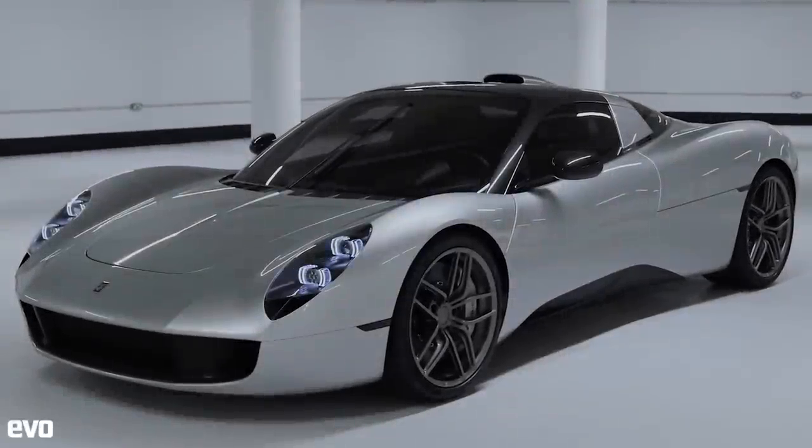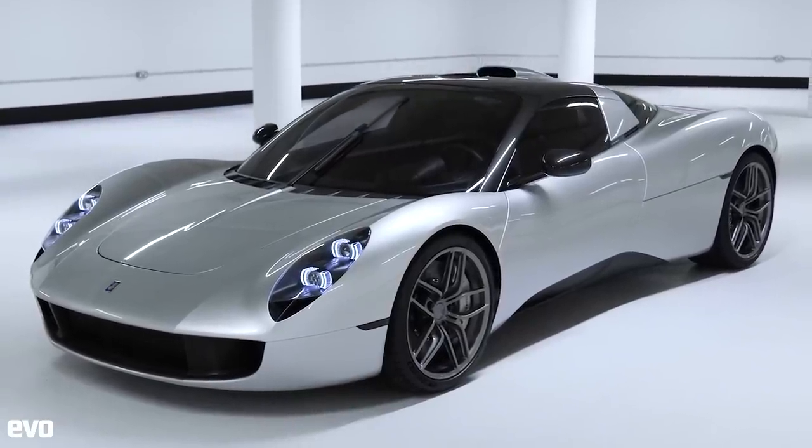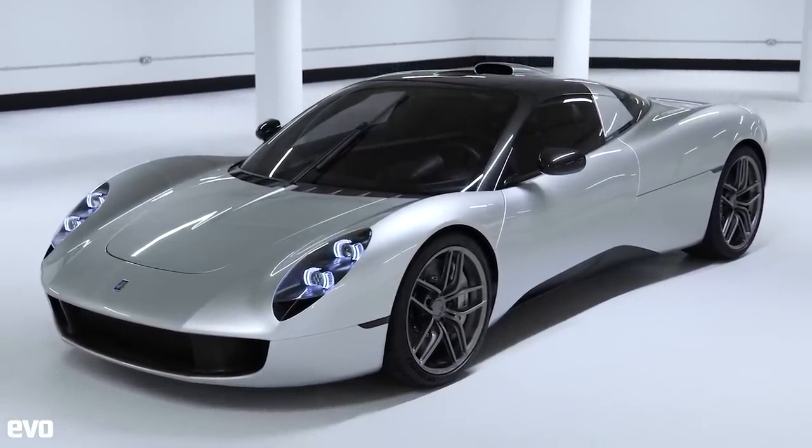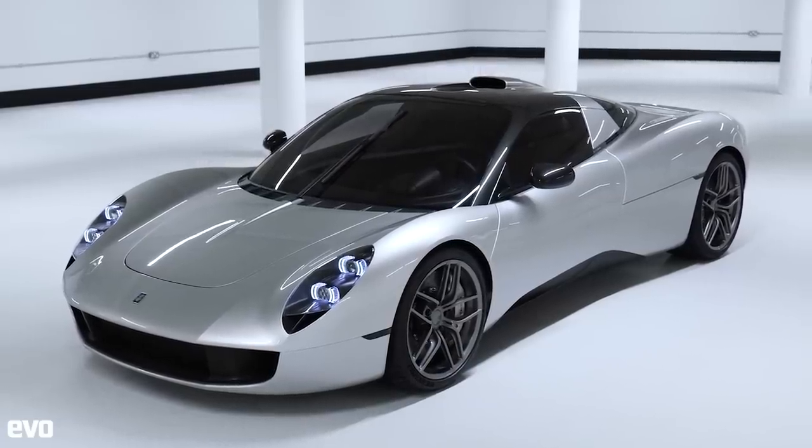This is the T33, the second car from Gordon Murray Automotive. We sat down with Gordon to hear all about the new car and how it differs from the firm's halo model, the T50.